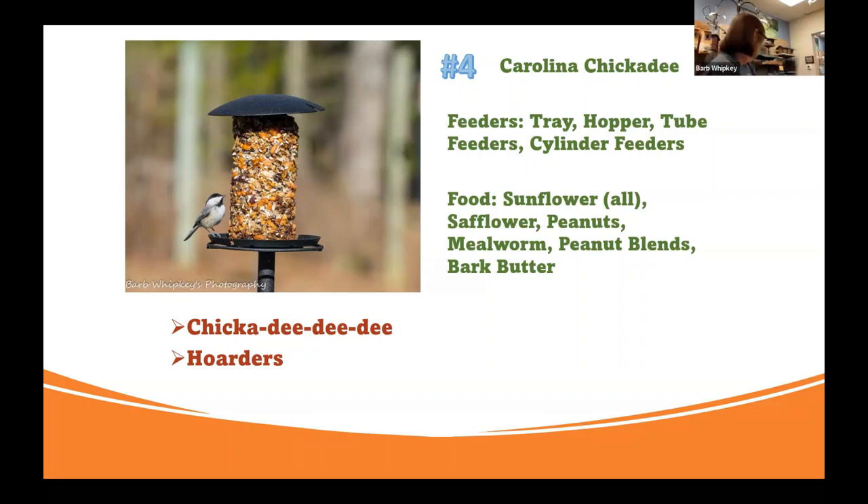They're not particular at all, but they are very fond of peanuts out of the shell. If you want more chickadees around, make sure you're feeding something with peanut splits in it. They are a big fan of mealworms — they will eat the dry mealworms. They are one bird that says their own name — their call is just a basic chickadee-dee-dee. They're the easiest bird to learn to identify.